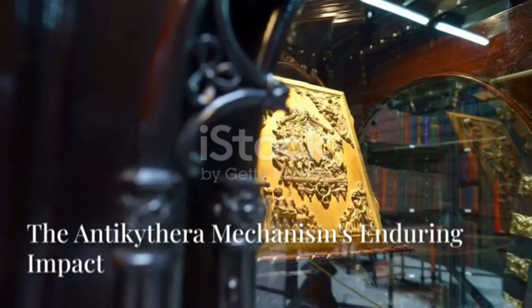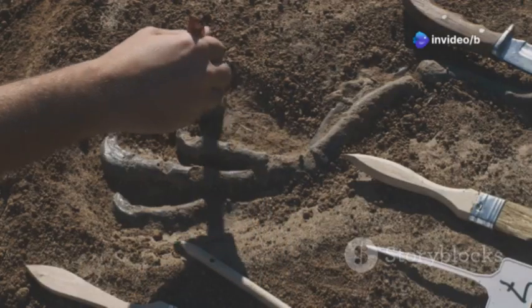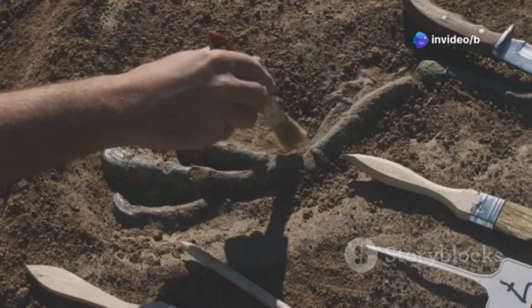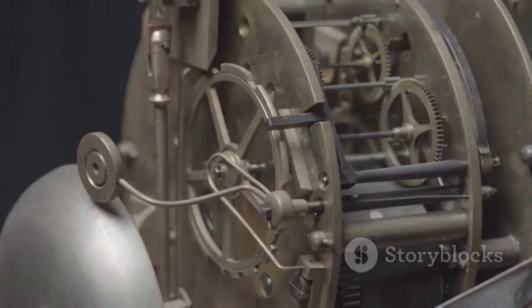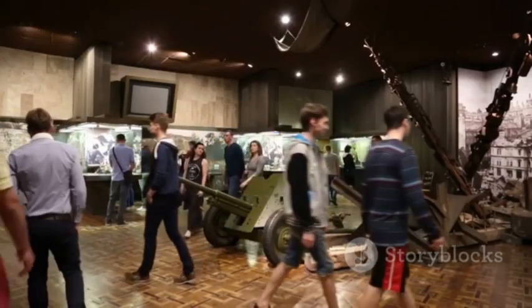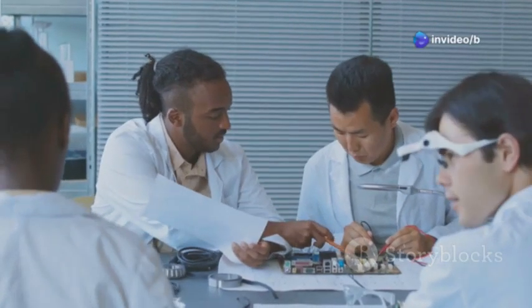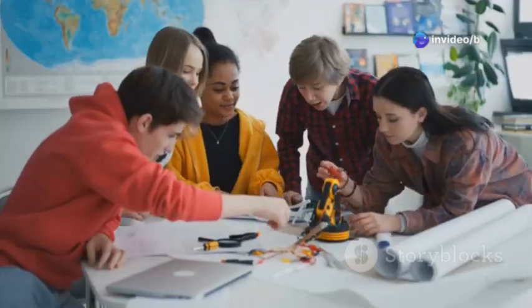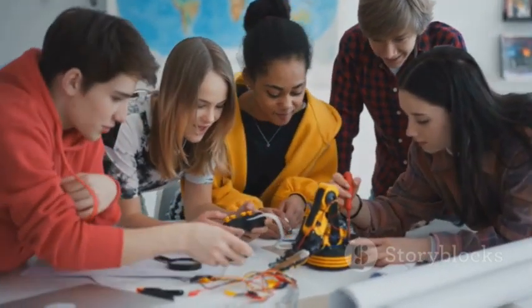Finding the Antikythera mechanism has totally changed how we think about the ancient world. We had to rethink what we thought ancient people could do. This device shows how creative and smart our ancestors were. The Antikythera mechanism is important not just for history but for today too. It inspires scientists, engineers, and anyone who likes to dream big. It reminds us that we can always do more than we think we can, and that learning is important forever.